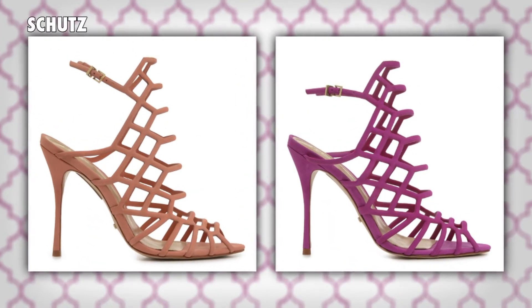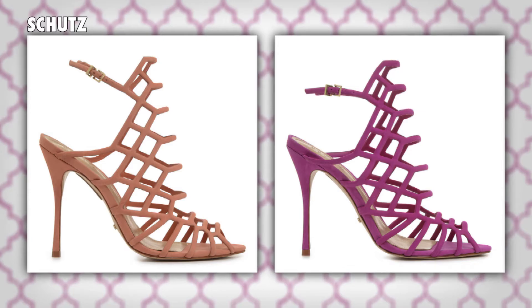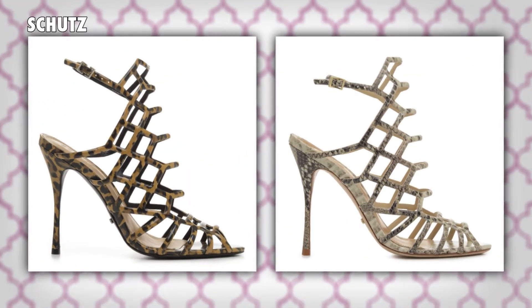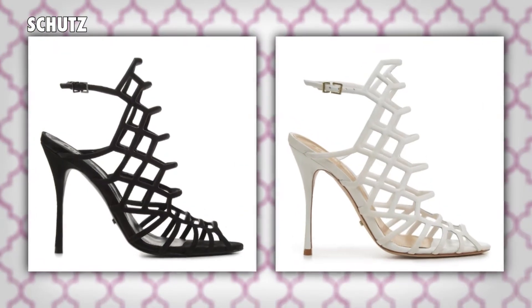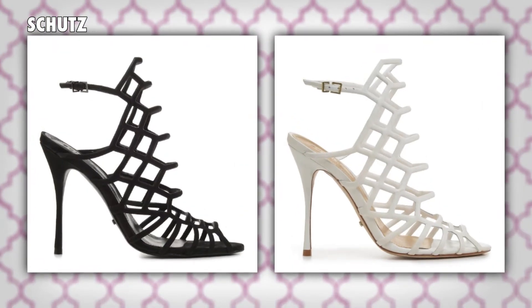But what does this pic mean for us? It means that we can finally rock the same shoes as Olivia. And that's because the Juliana sandal she's picking up is only $190, which is doable, right? And it comes in all these chic colors. No wonder Olivia was having a difficult time deciding.